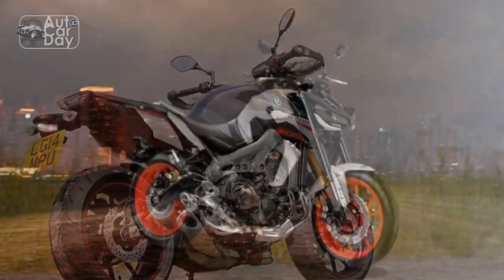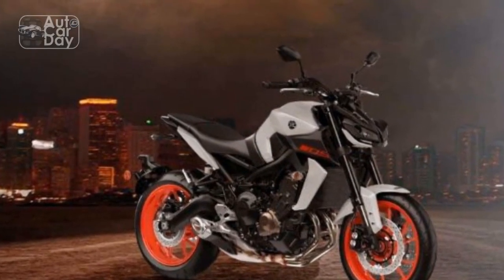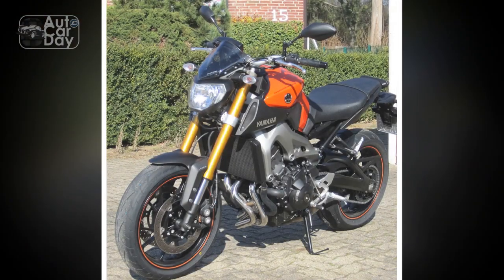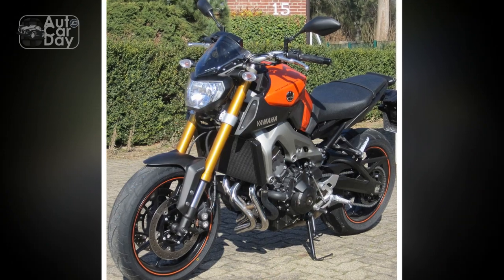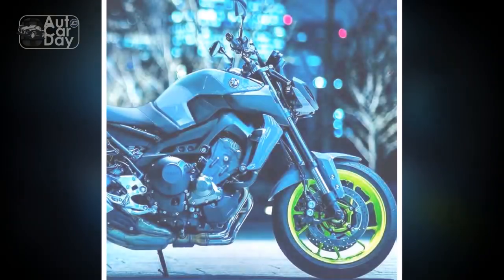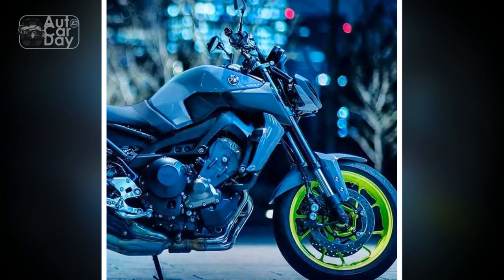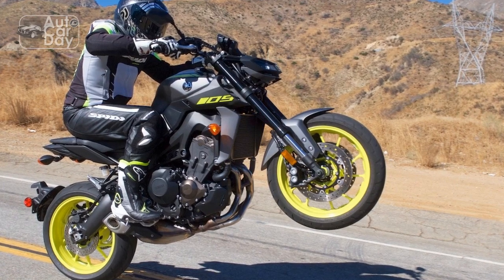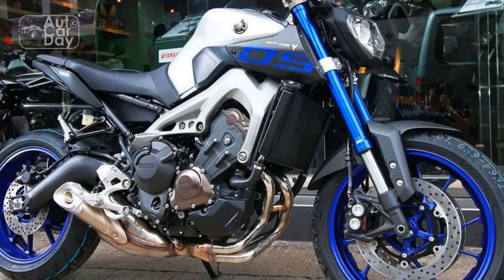Pros and Cons of the Yamaha MT-09 — A Comprehensive Analysis: The Yamaha MT-09 has gained significant attention in the motorcycling world for its powerful performance and modern design. However, like any motorcycle, it comes with its own set of advantages and disadvantages. In this section, we break down the pros and cons of the Yamaha MT-09 to provide a comprehensive overview of what riders can expect from this remarkable machine.